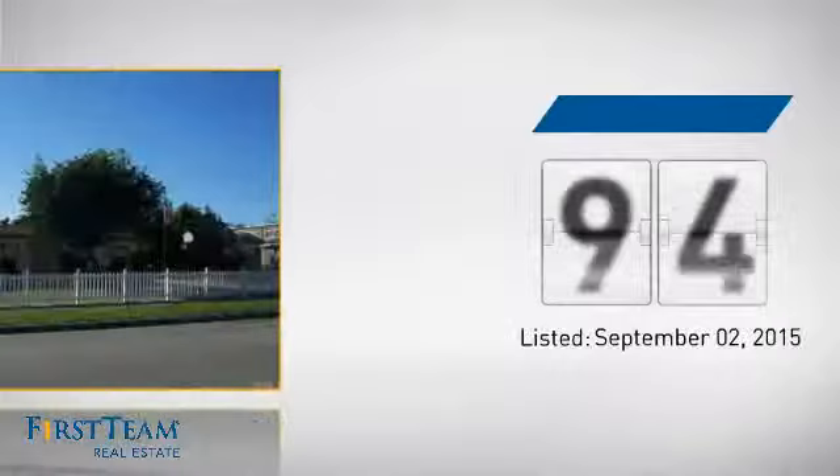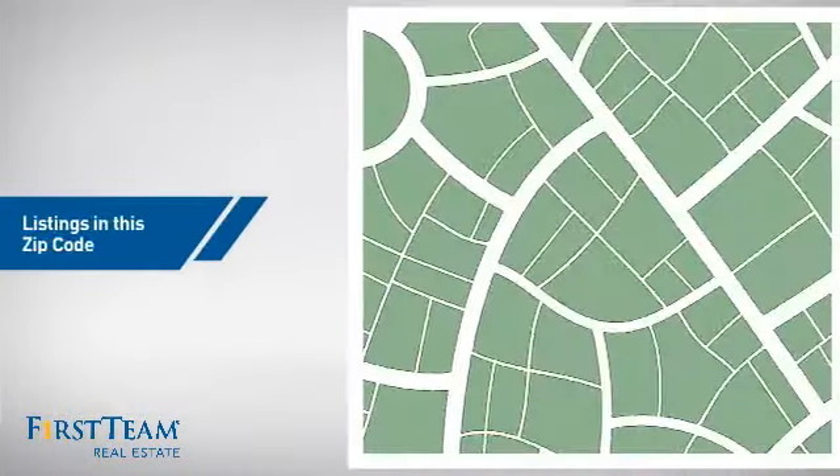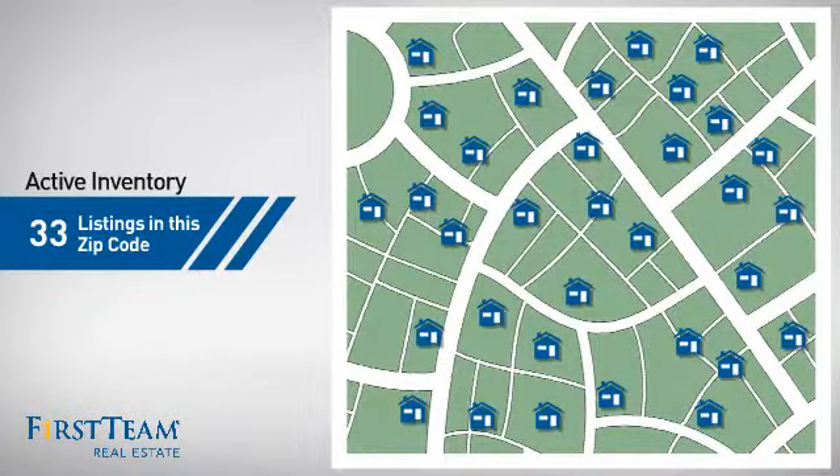It's been on the market since September. Wondering how it stacks up against the competition? There are now just over 30 homes on the market within this zip code.